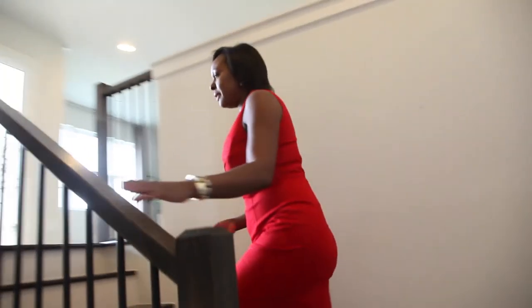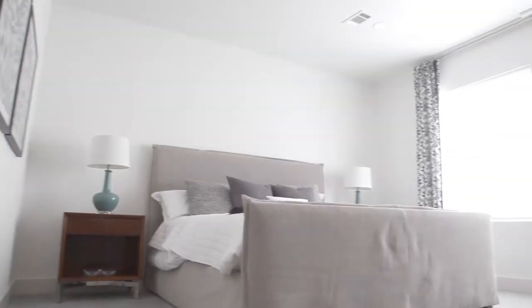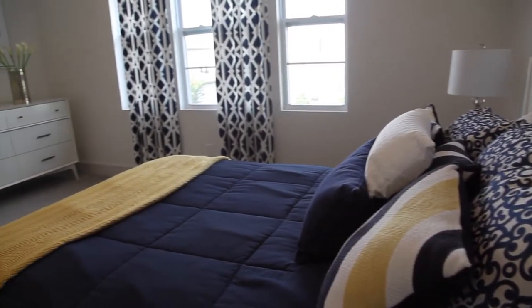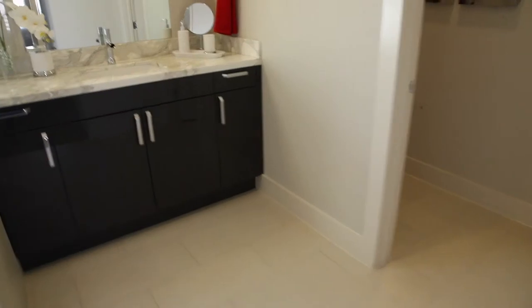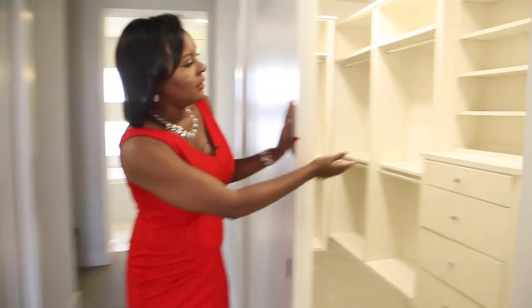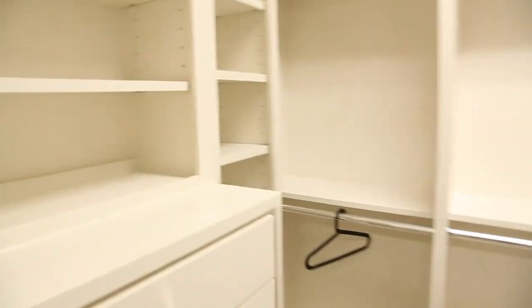This floor plan has the master bedroom downstairs, as you just saw. Up here, follow me — we're going to see the other two bedrooms and the office. The bedrooms here are very spacious; this room can also be used as an office. This bedroom features two master closets with built-in shelves and cabinetry.